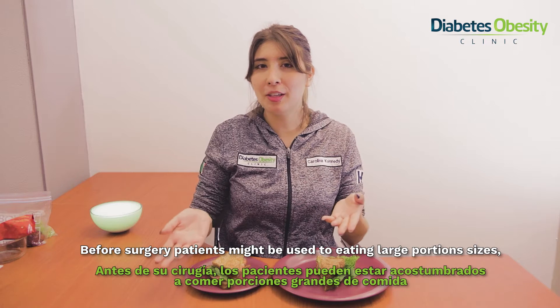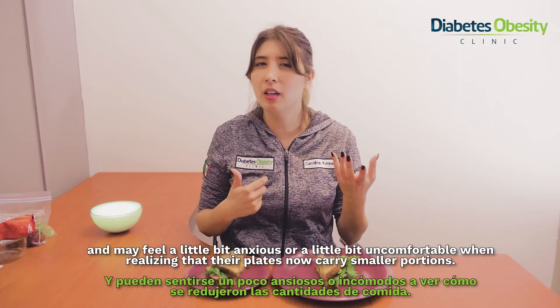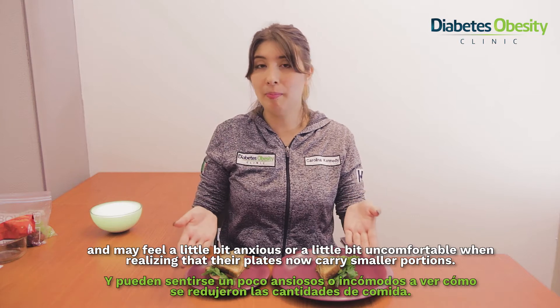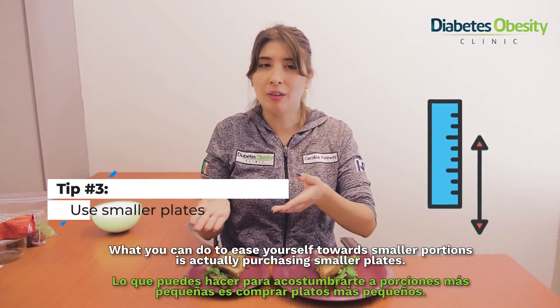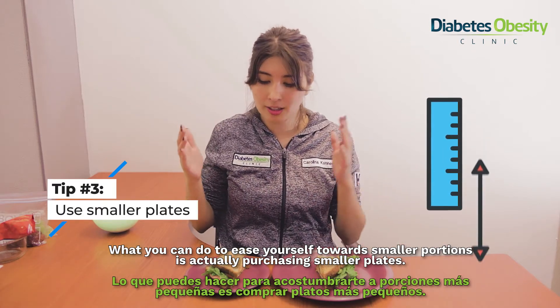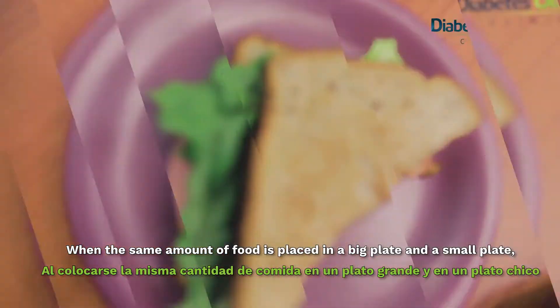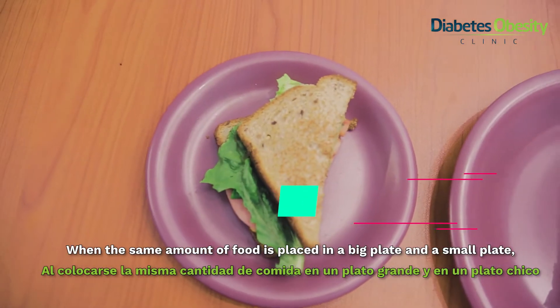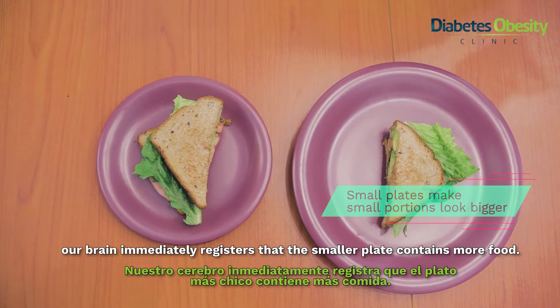Before surgery, patients might be used to eating large portion sizes and may feel a little bit anxious or uncomfortable when realizing that their plates now carry smaller sizes. What you can do to ease yourself to smaller portions is actually purchasing smaller plates. The good thing is that when the same amount of food is placed in a big plate and a small plate, our brain immediately registers that the smaller plate contains more food.